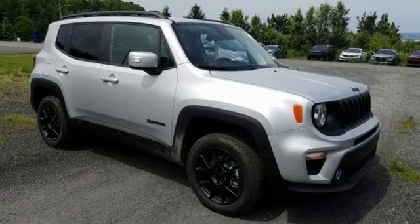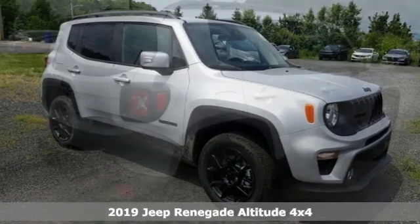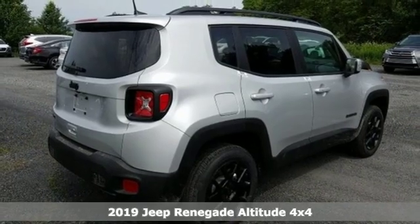Here's a new 2019 Jeep Renegade. Journey anywhere in a Jeep. And it comes with all the amenities you need.